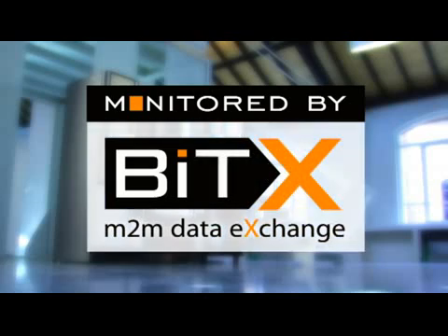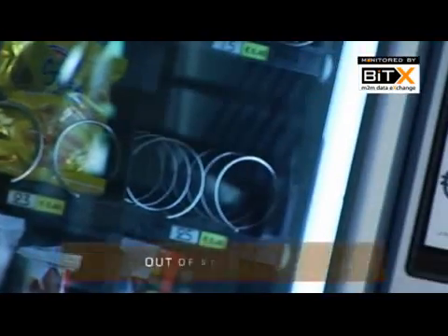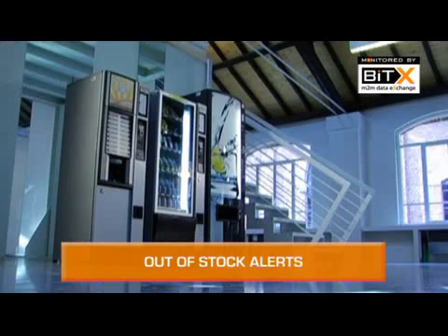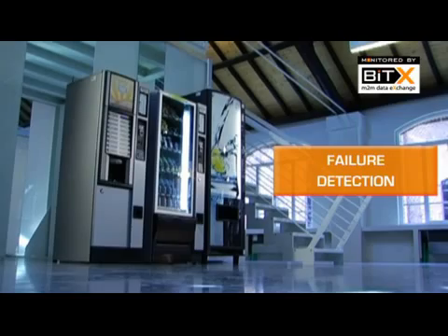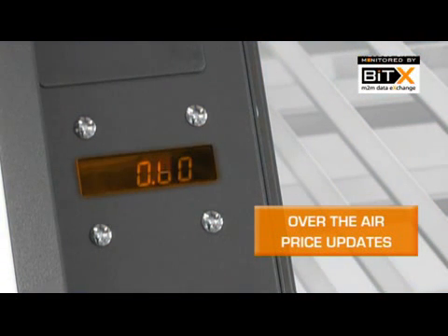As from today, however, there is a solution. The BITEX for vending system allows you to control from afar your machines, signaling the necessity to reload the items that are running out, recording the malfunctions, and allowing you to vary from afar the price of the item.